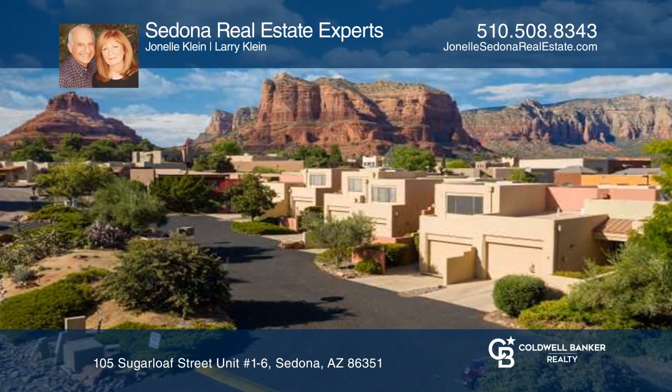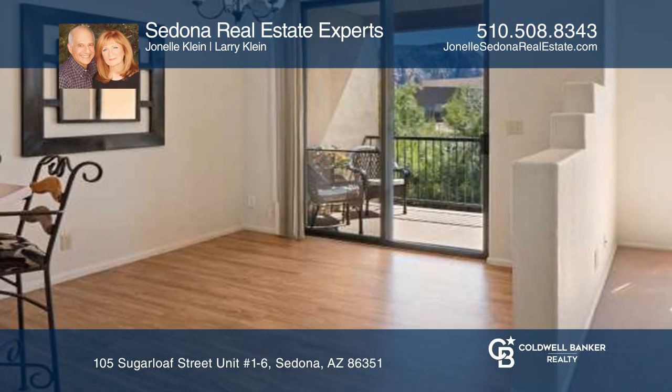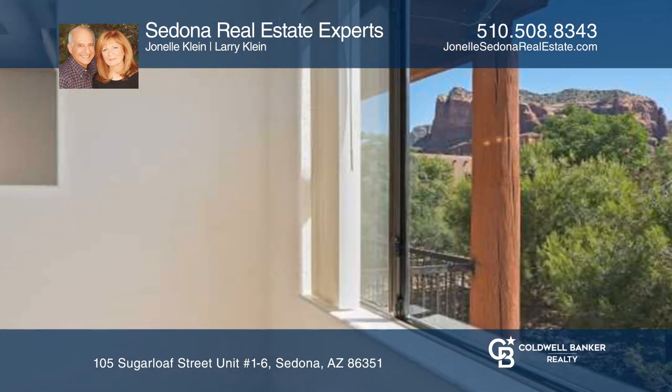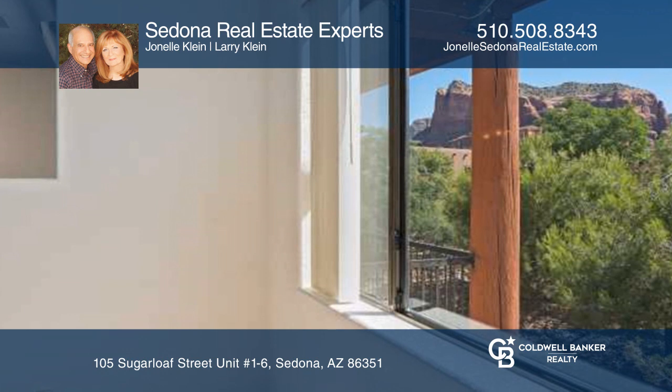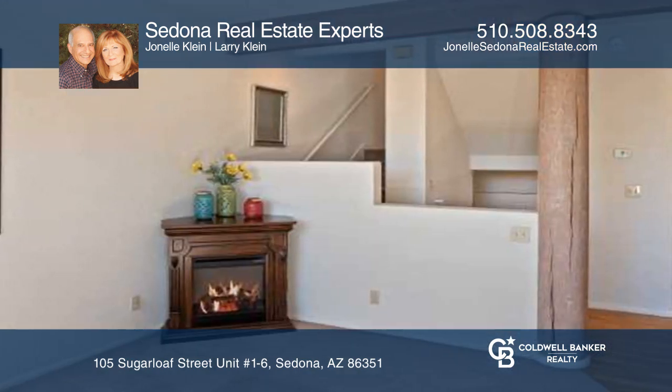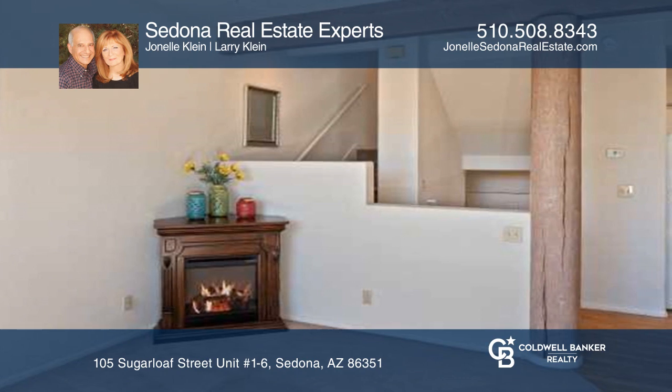There are so many possibilities with this beautiful Southwest-style condo complex with six spacious two-bedroom, two-bath units featuring red rock views. Each unit boasts an ideal split floor plan with over 1,300 square feet of living space.